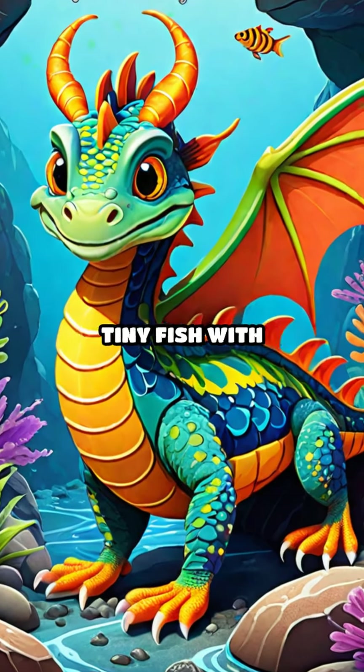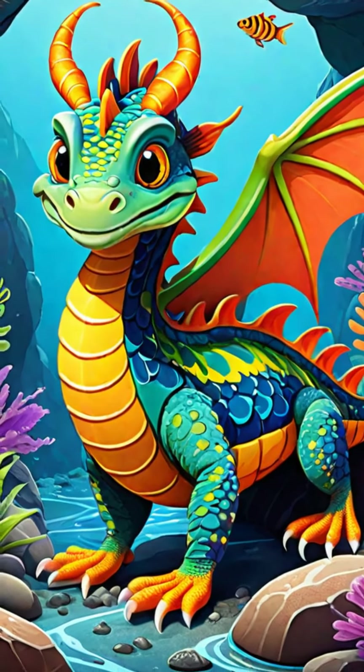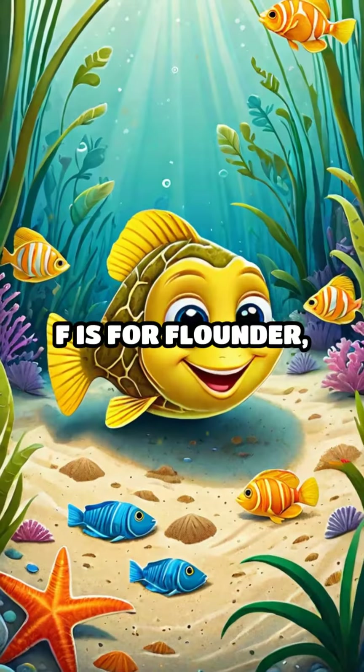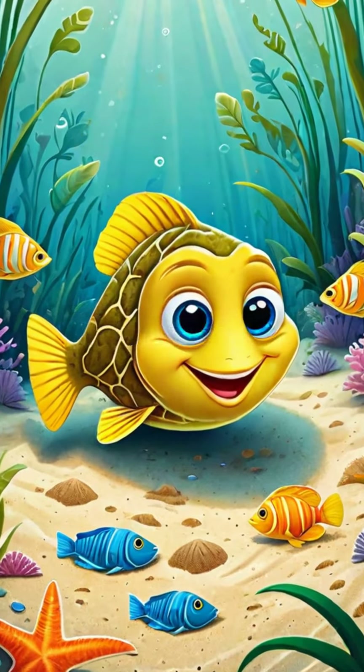D is for dragonette, a tiny fish with colorful patterns. E is for eel, slithering through the rocks — watch it wiggle! F is for flounder, flat and camouflaged on the ocean floor.